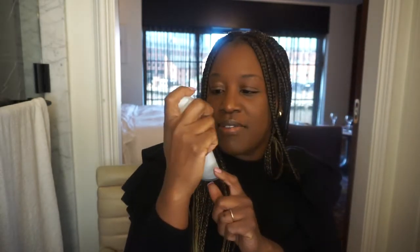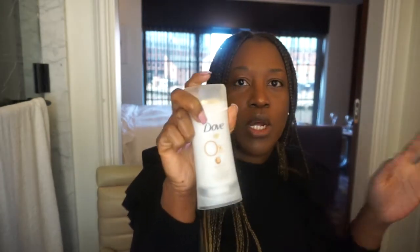Next on the list is my deodorant — I use Dove. Right now I'm using the Dove 0% aluminum. I'm trying to incorporate more non-toxic products into my skincare and body care routine because the cancer rates are just way too high and there's too much speculation about whether some cancers women develop come from products we use. This is the Shea Butter scent made by Dove and it smells really good.